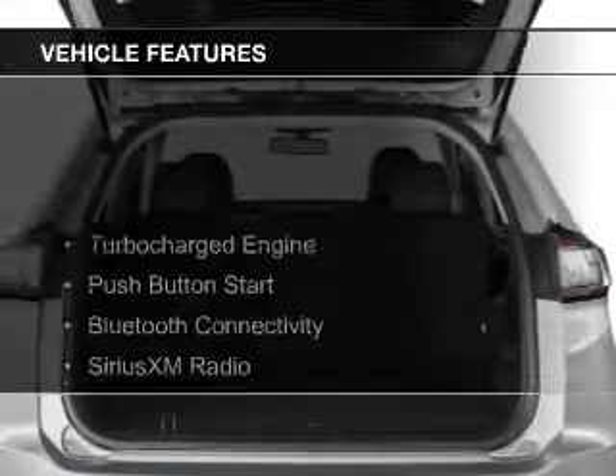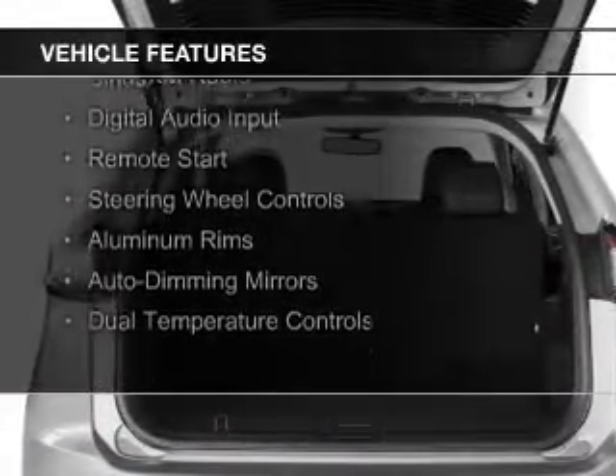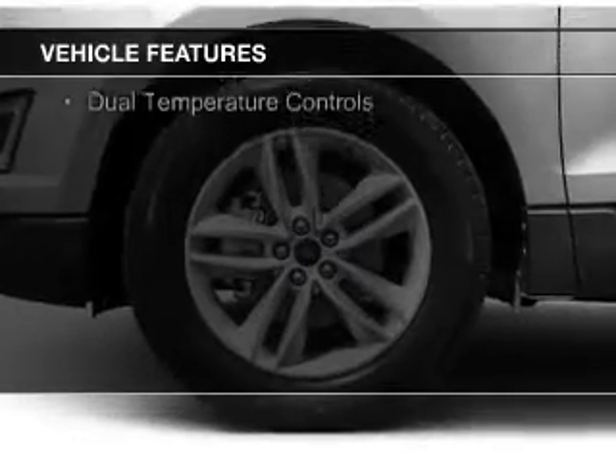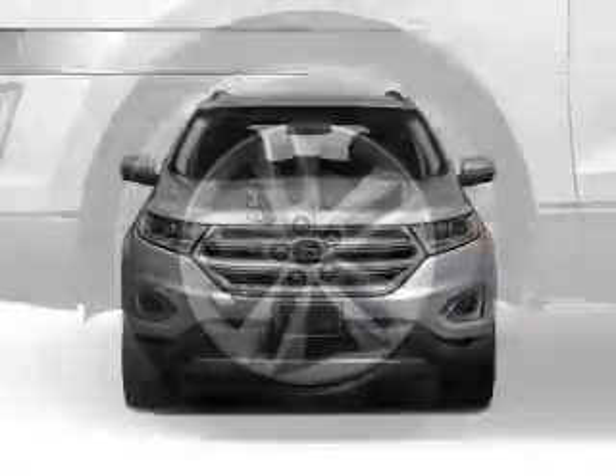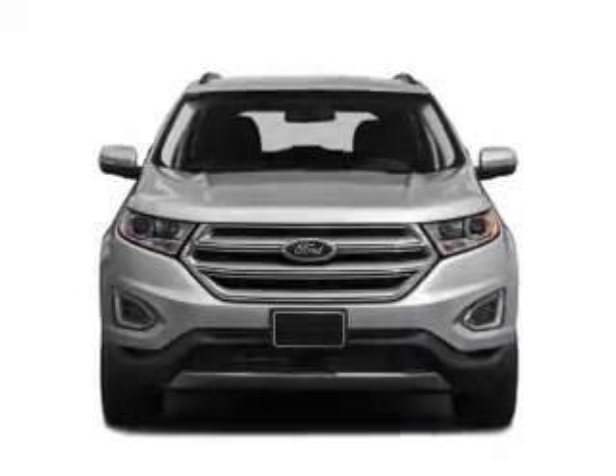The features include a turbocharger, push-button start, Bluetooth connectivity, Sirius XM satellite radio, digital audio input, remote start, steering wheel controls, aluminum rims, auto-dimming mirrors, and dual temperature controls.